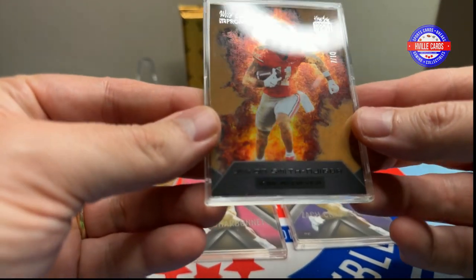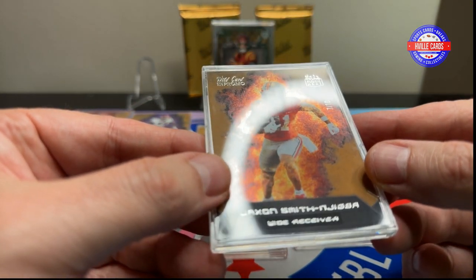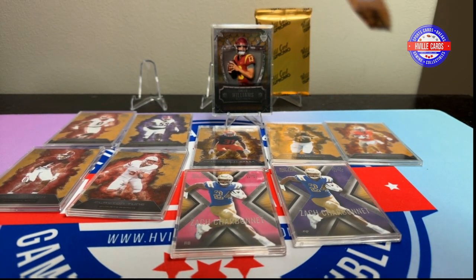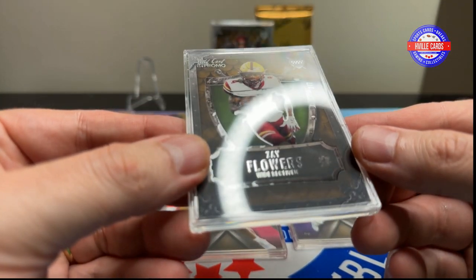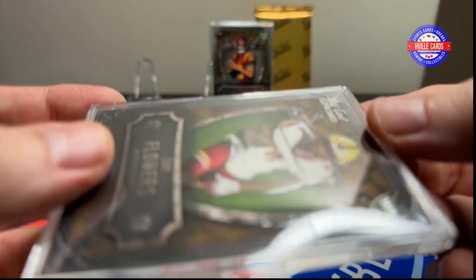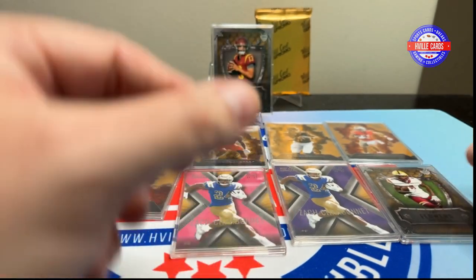This is Jackson Smith-Njigba — JSN. That is seven out of ten. Nice card. Come on, get me a CJ Stroud — give Daddy a CJ Stroud. We have a Zay Flowers, two of seven. That's nice. Last one.